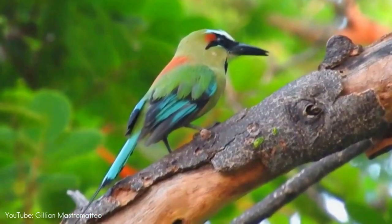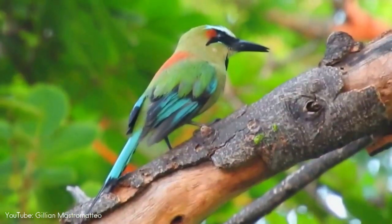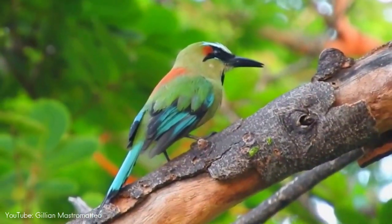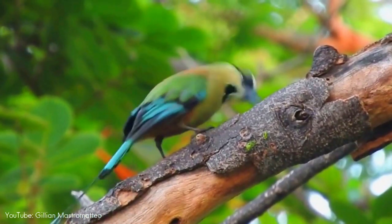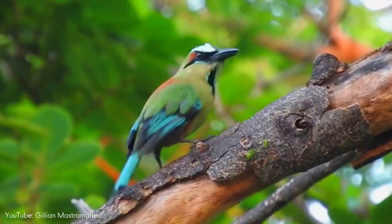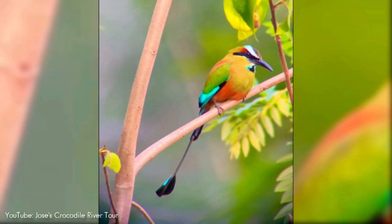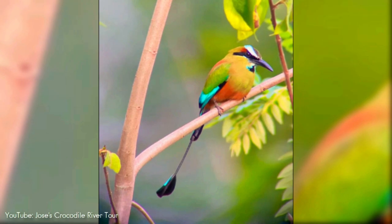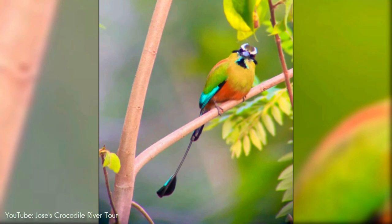Although it is often said that motmots pluck the barbs off their tail to create the racketed shape, this is not true. The barbs are weakly attached and fall off due to abrasion with substrates and with routine preening. And unlike most bird species, where only males express elaborate traits, the turquoise-browed motmot expresses the extraordinary racketed tail in both sexes.